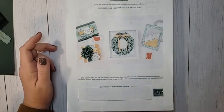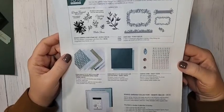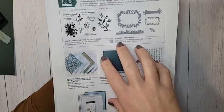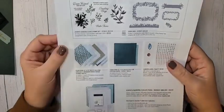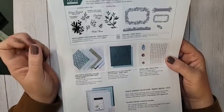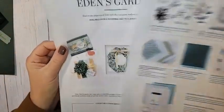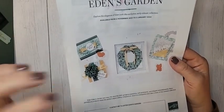Today we're going to talk about Eden's Garden and go over these products. Most of these products we'll use today. They are only available right now to demonstrators, so if you love these products the only way to get them is to purchase the starter kit. The starter kit is $99, you get to choose $125 in product. Otherwise the products will be available on November 2nd, which is next Tuesday.